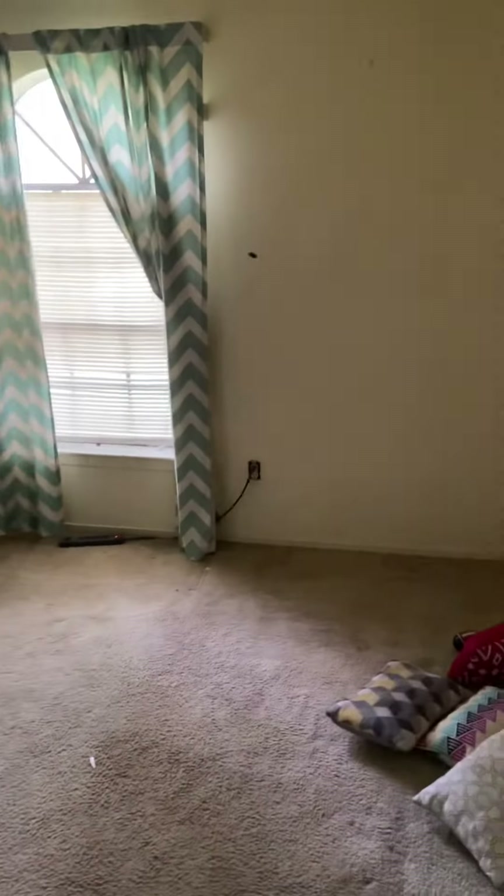Second bedroom — they're both the same size and they both have really nice size closets. Once we get them refreshed it's gonna be very different in here.